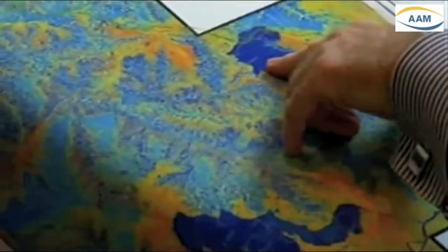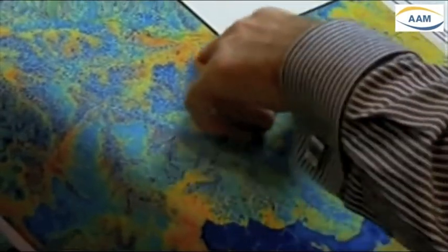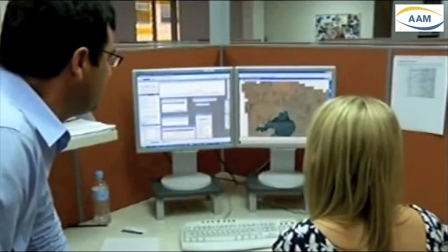It's one piece of technology which has revolutionised mapping. By using an aircraft, the LiDAR process is quick, accurate and provides users with more detail than ever before.